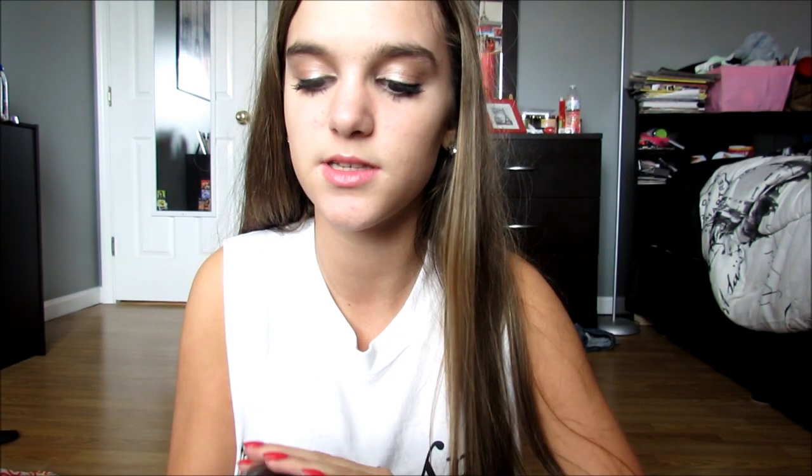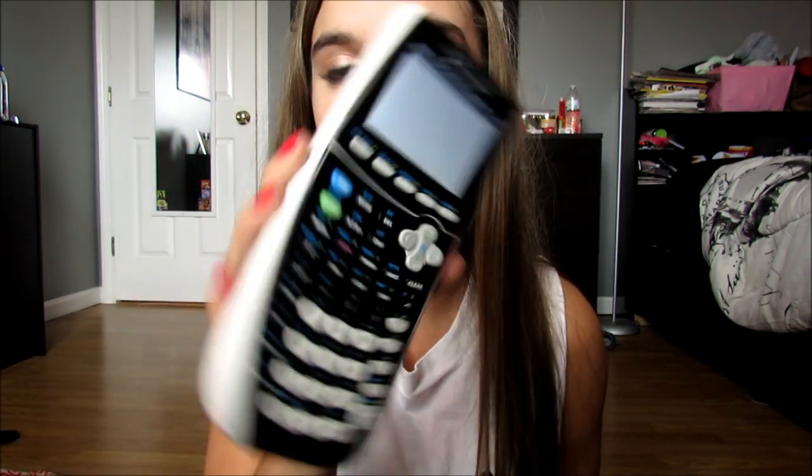First was this expensive, fancy calculator. Look how big this thing is — it's a TI-84 Plus C Silver Edition. It lights up, it's really fancy, and you have to charge it. I feel like it's like a phone. I think this was like literally $130 or something, like ridiculous.